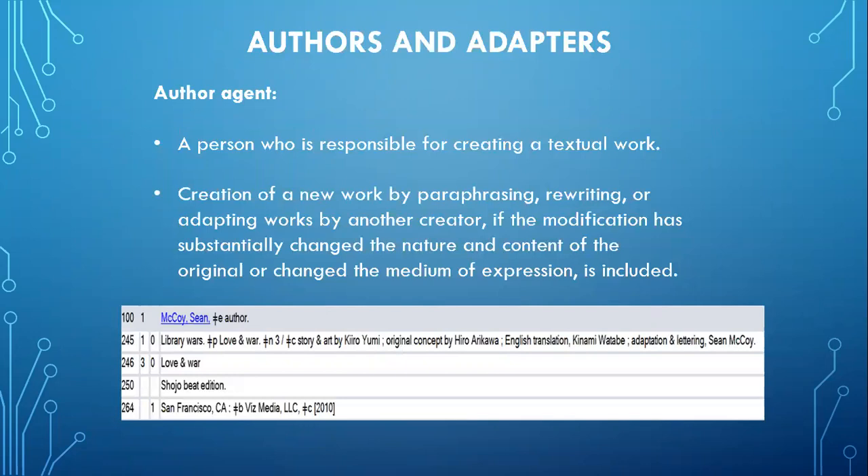Graphic novels are often adaptations of previously written works. For example, we use Library Wars: Love and War, which is the creation of Hiro Arikawa, with volume three written by Kiro Yumi and the English translation by Kiname Watabe. The adaptation of the translated version was by Sean McCoy, so Sean McCoy would be the preferred access point in MARC Tag 100, since he adapted the work originally created by Kiro Yumi.